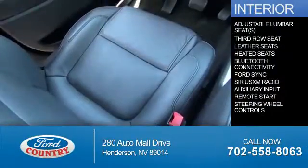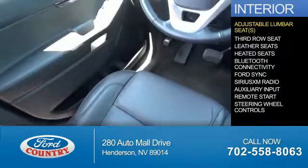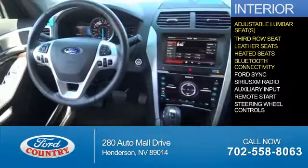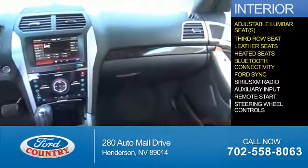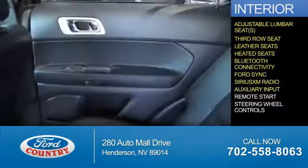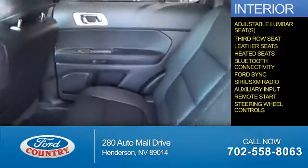Inside you'll find adjustable lumbar seats, third row seats, leather seats, heated seats, Bluetooth connectivity, Ford Sync voice activation, Sirius XM satellite radio, and auxiliary input. Remote start and steering wheel controls.